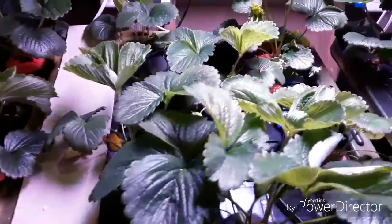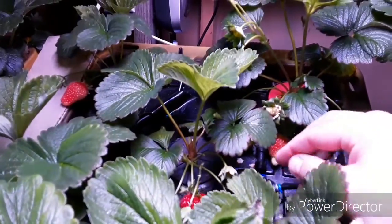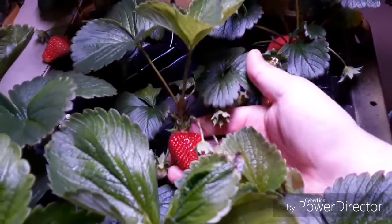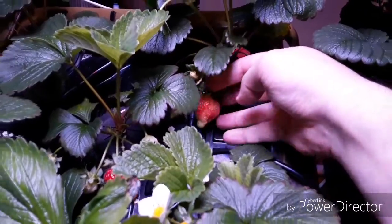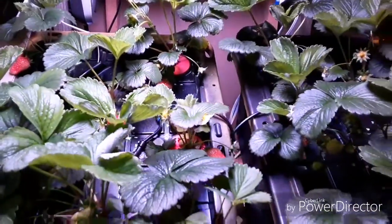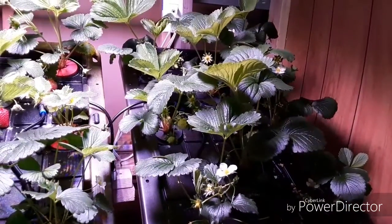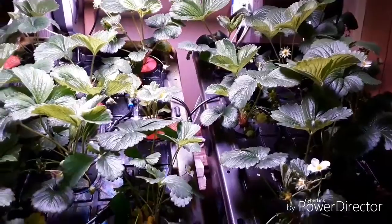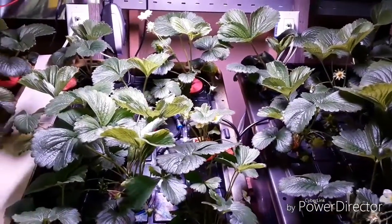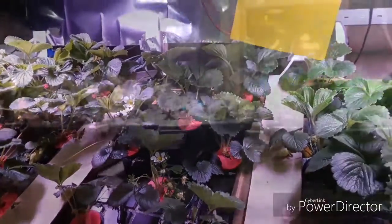We have this one big, big monster up here — look at how big that is — and another one right here. They are definitely growing really good on this side, about 51 days in, so everything is going good on this side.